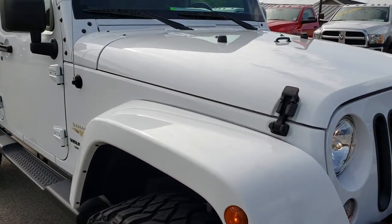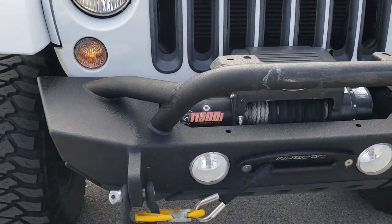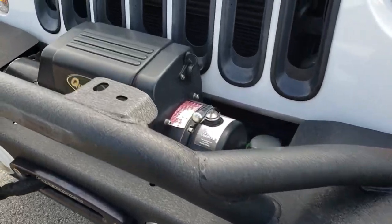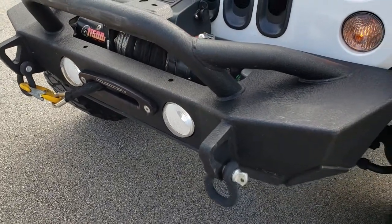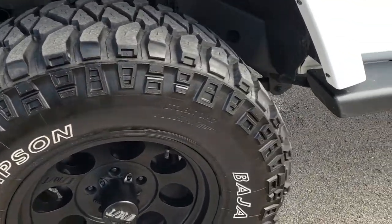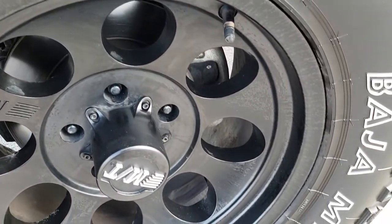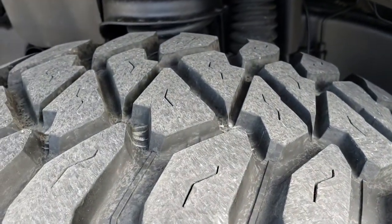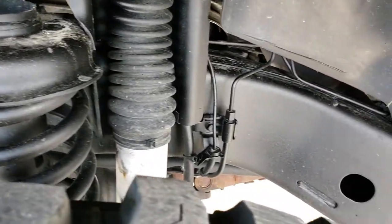This vehicle has the 3.6 liter Pentastar V6 motor. From this HD video you will be able to tell that this Jeep is extremely clean inside and out. It has a Quadratec 1150 synthetic rope winch and a metal bumper on the front. This one has Mickey Thompson Baja MTZ tires — LT315/70R17s — with Mickey Thompson painted alloy rims. These tires have about 60% of the tread left. The frame and underbody on this vehicle is in really nice condition.